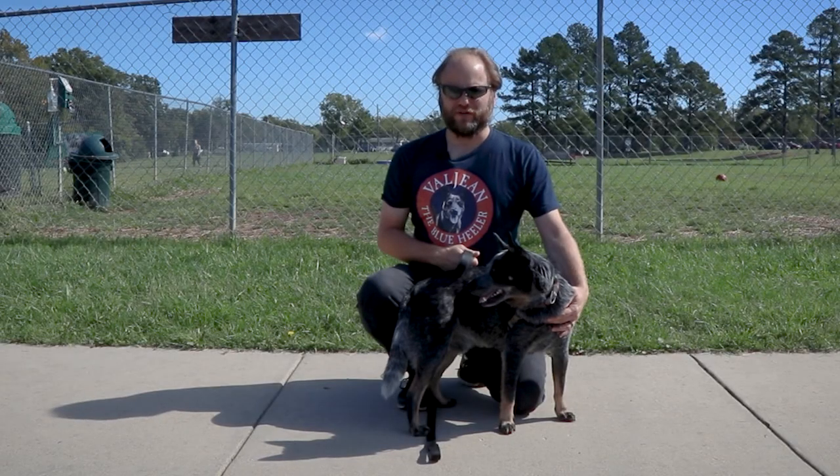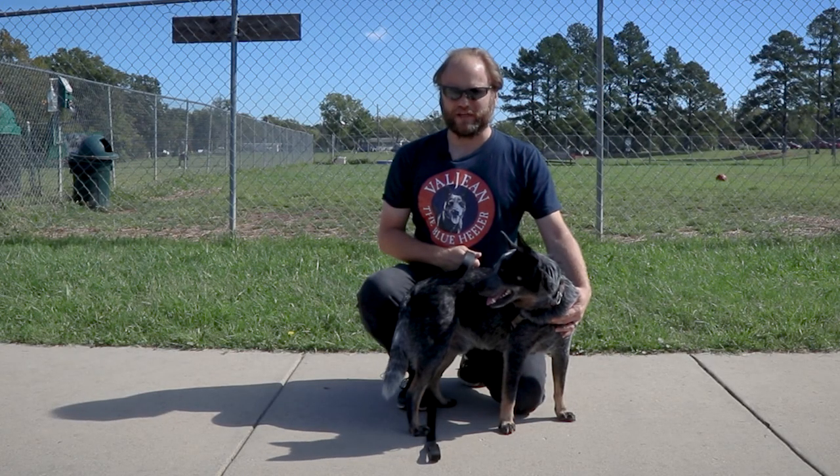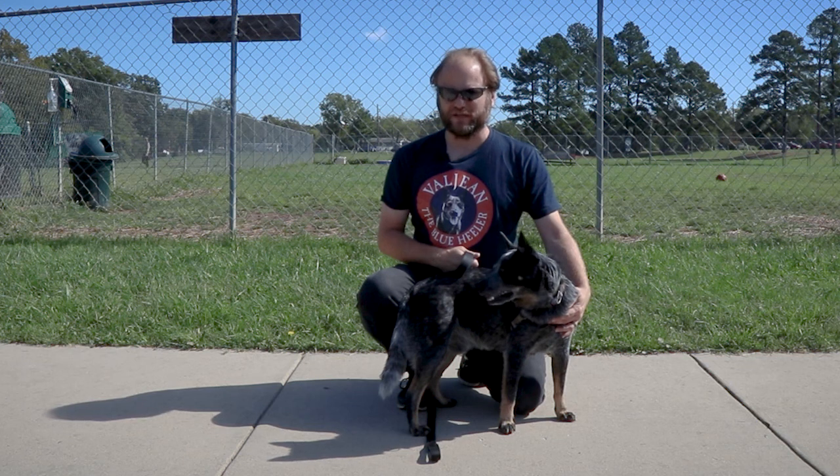Hi everyone, Adam and Valjean here and today we're at the Manassas Dog Park in Manassas, Virginia. Let's check it out.